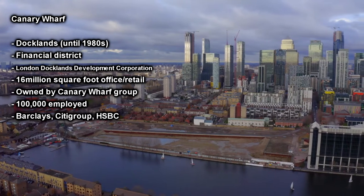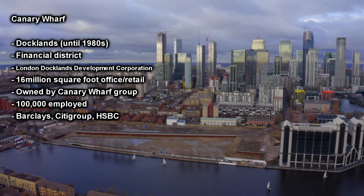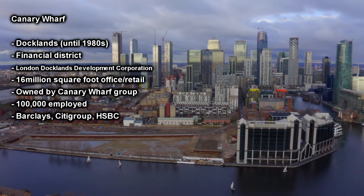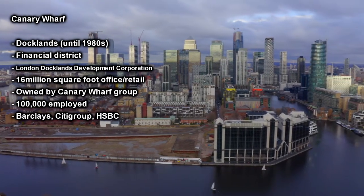There are a number of factors that led to the redevelopment battling for success, with a dip in the economy and competition from the already established business district of the City of London providing resistance.